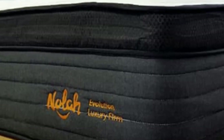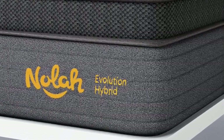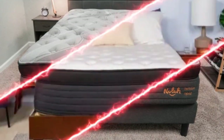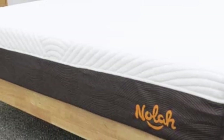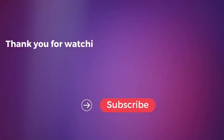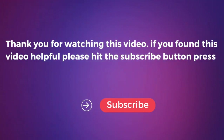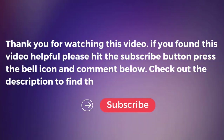Pros: tri-zone coils relieve pressure in the hips and shoulders; pocketed coil layer includes perimeter reinforcement; plush option is excellent for side sleepers under 230 pounds. Cons: thick 15-inch profile will likely necessitate deep pocket sheets; multiple foam layers result in moderate off-gassing odors after unboxing. Thank you for watching this video. If you found it helpful, please hit the subscribe button, press the bell icon, and comment below. Check out the description to find the product links.